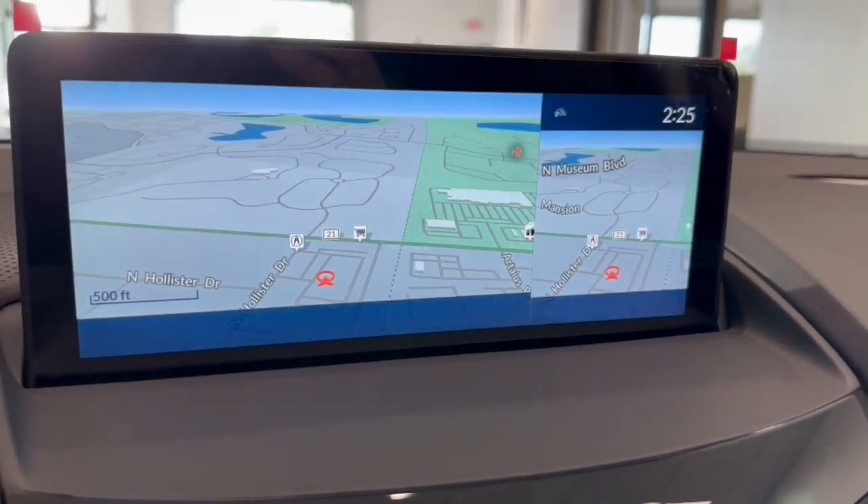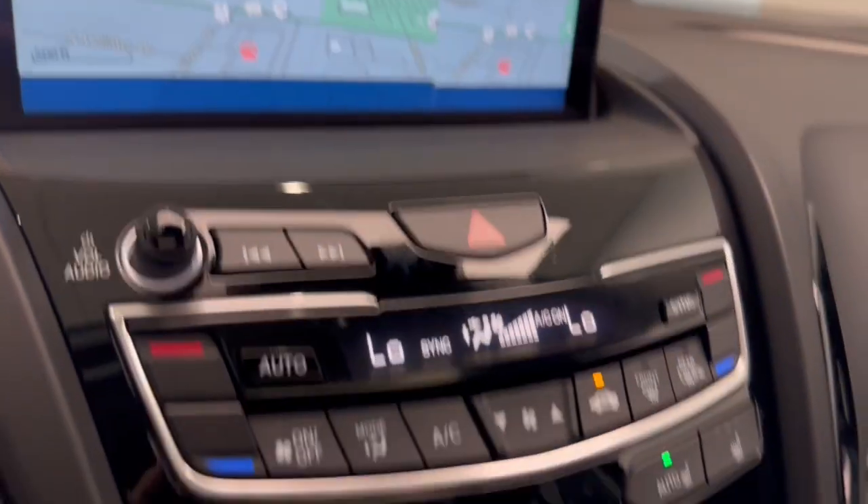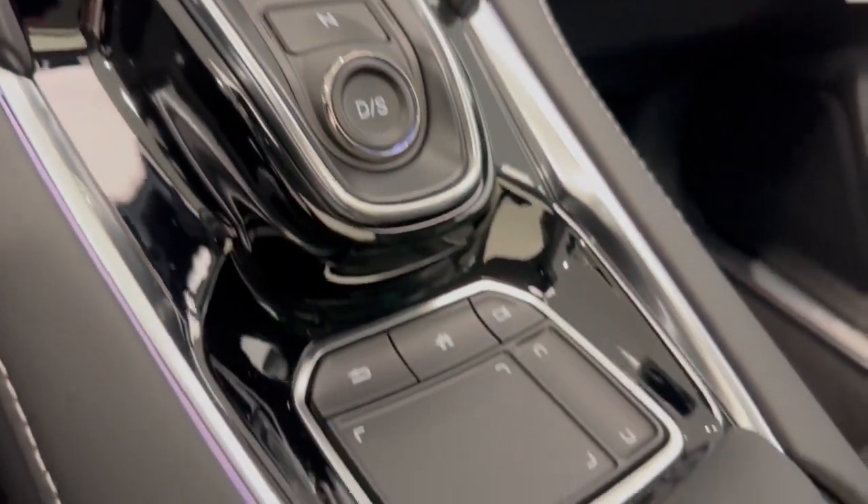Moon roof. Keyless entry. Navigation system. Adaptive cruise control. Feel what it's like to have it all. Test drive the Acura RDX today.